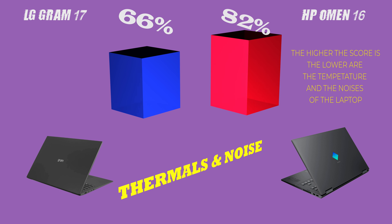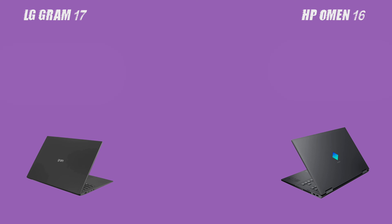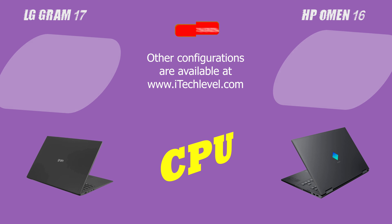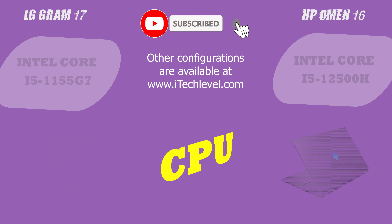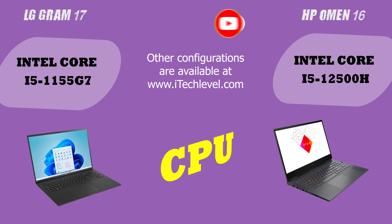Finally, let's talk about gaming and school performance. Both laptops are suitable for gaming and can handle demanding games. However, the HP Omen 16 has a higher Geekbench 5 score and an NVIDIA GeForce GTX 1650, which gives it an edge in terms of gaming performance.